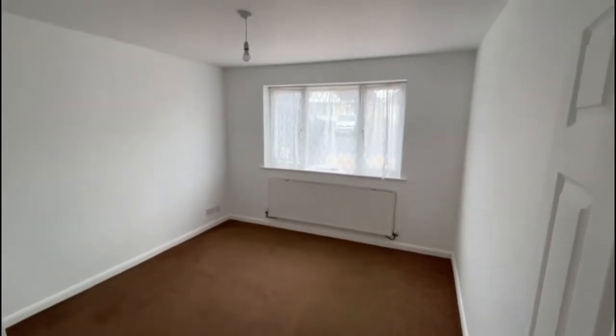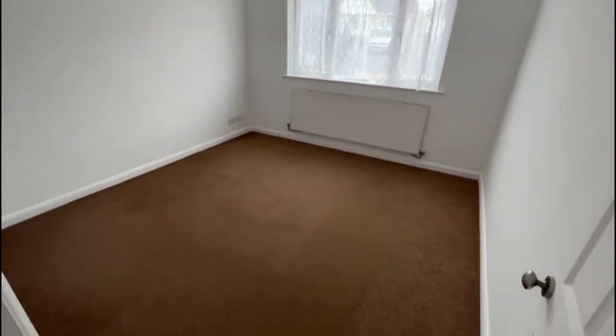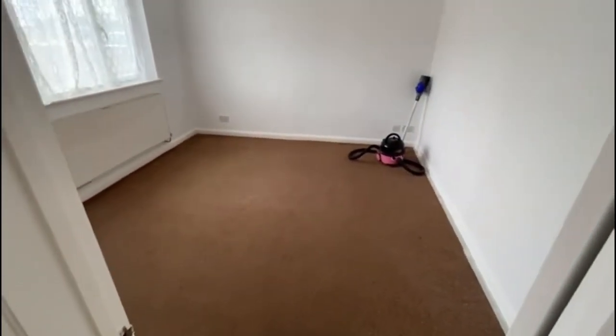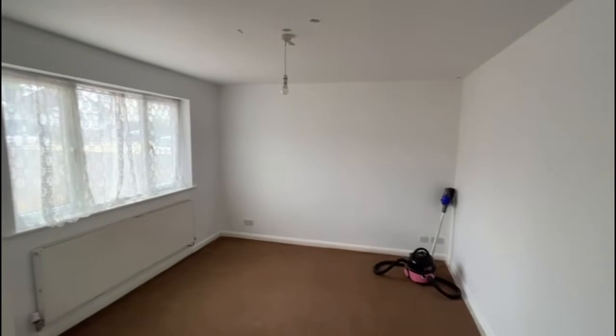We're going to come into bedroom number two, which faces over the front — a good size double, again neutral decor. Bedroom number one is a slightly larger room, and this also overlooks the front of the property.